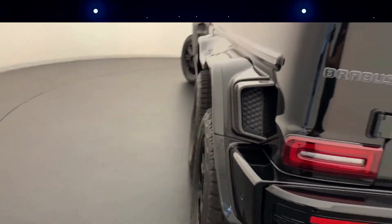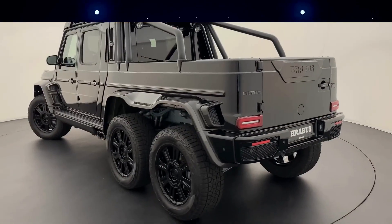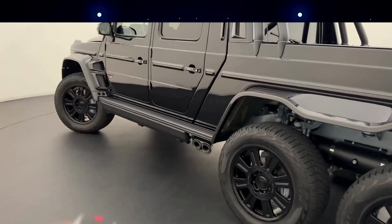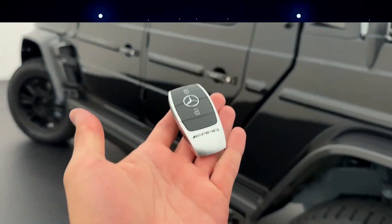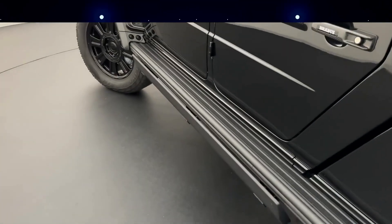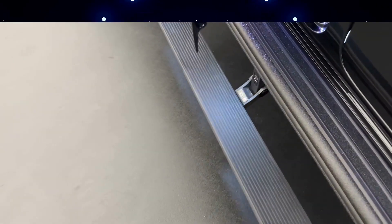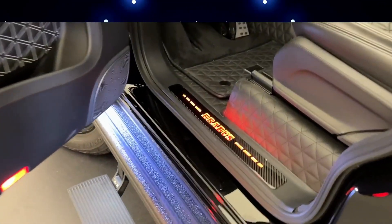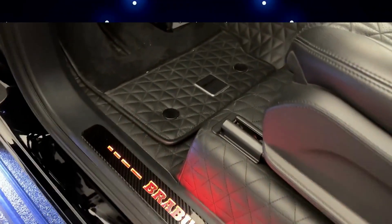The German-based tuning company frequently chooses the Mercedes-Benz G-Class, but with the Brabus 900 Deep Blue, purchasers can get more than simply an incredibly fast AMG G63 with a body modification. If they have a cool $1.2 million to spare, they may get a 38-foot yacht and watch kitted out with the same Deep Blue style.